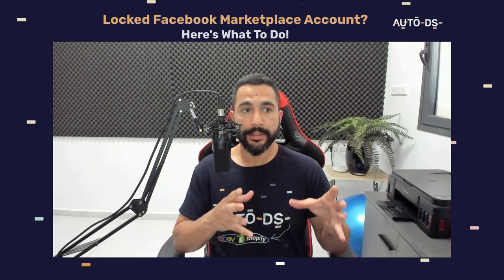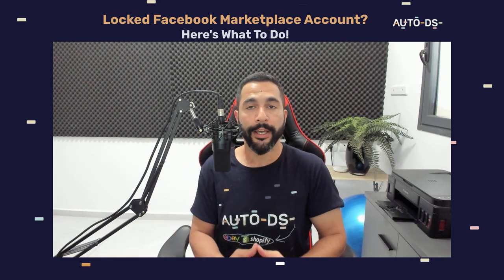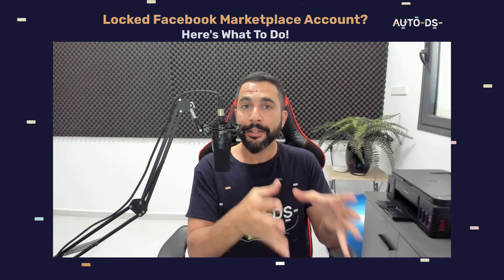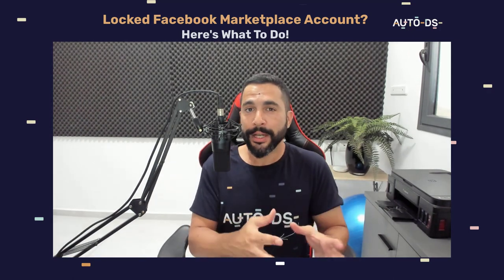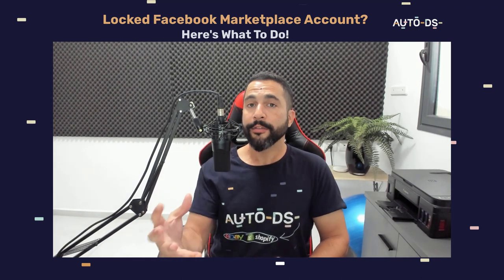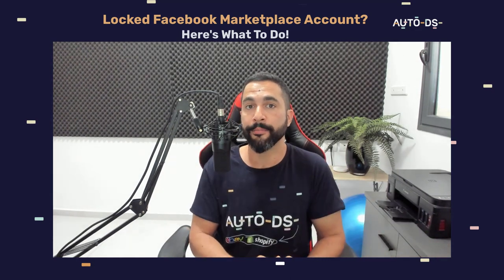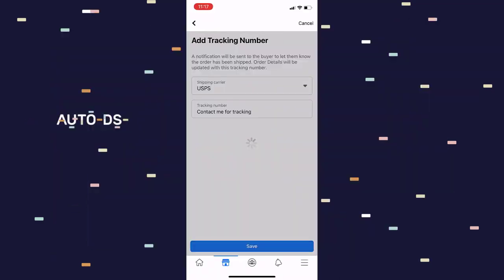You can even add tracking numbers, as you can see here. Now let me pause for a second because this is really important: if you have orders that you did not ship out yet and your Facebook Marketplace account got suspended, you won't be able to go back inside and add a tracking number — but with this neat little trick, you will be able to. This matters because once you add tracking and the package is delivered, Facebook will release the payment to your bank account a couple of days later. So add tracking information using this method.